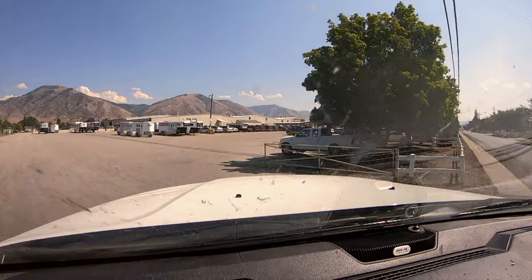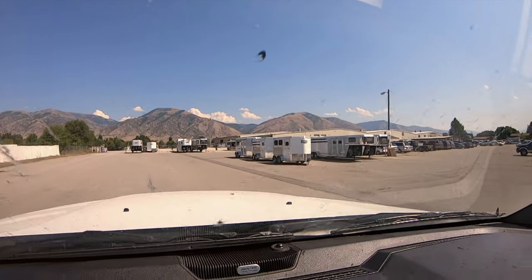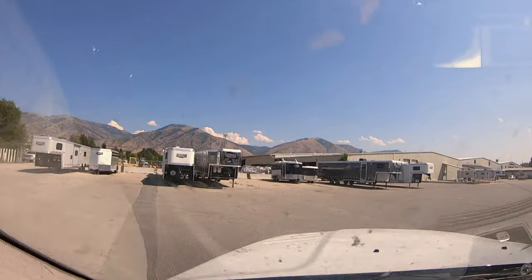Here we are — Logan Coach Trailer Manufacturing. Looks like they've got some trailers out front on the line. I wonder which one's mine. Let's go find Steve.